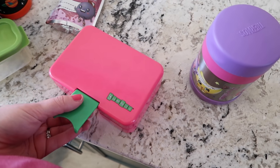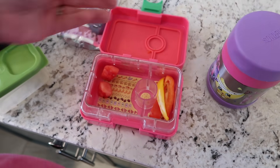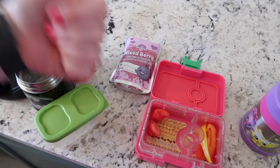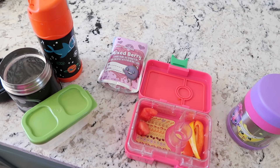She told me that it was one of her friend's birthdays at school, so they had birthday cookies, so she didn't have time to eat everything, but she did pretty good — just a little bit of watermelon and peppers left. So that's pretty good, I'll give it a thumbs up for today. We'll see you guys back for Tuesday coming up next.